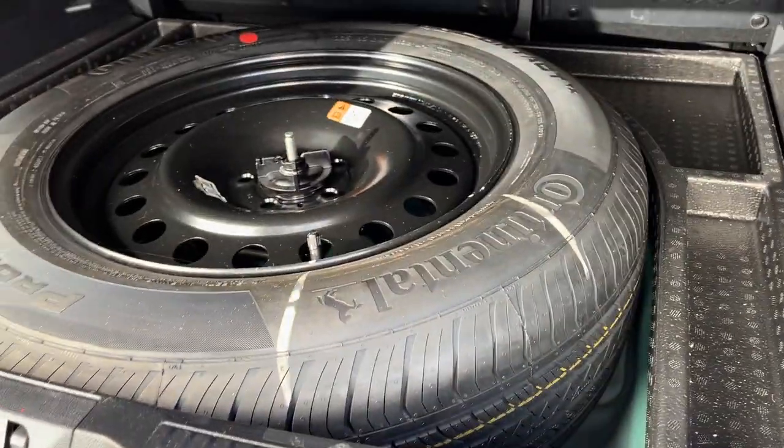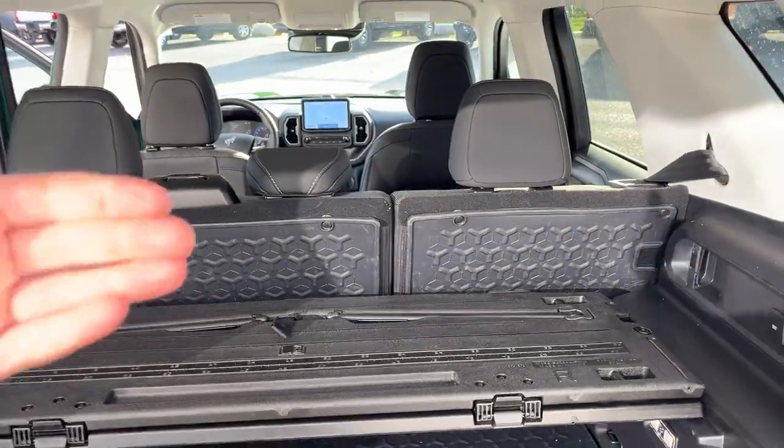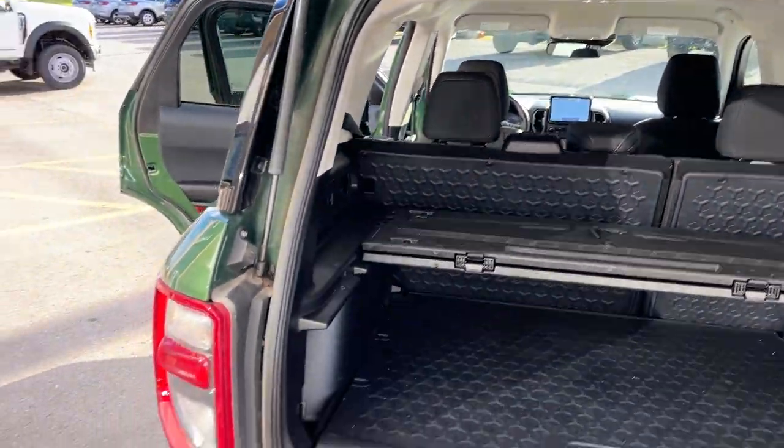There's a full-size spare underneath. You have a 12-volt power outlet back here, and there's rubberized seat backs — so when you have those rear seats down, it's protected.